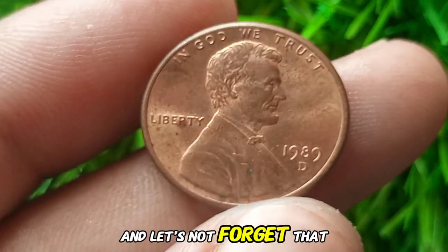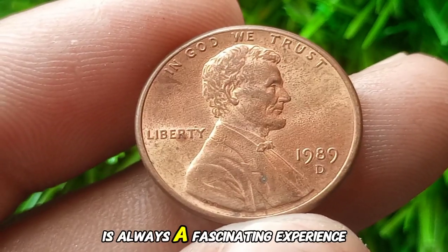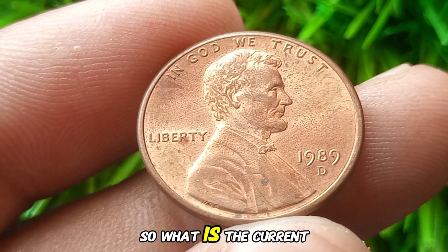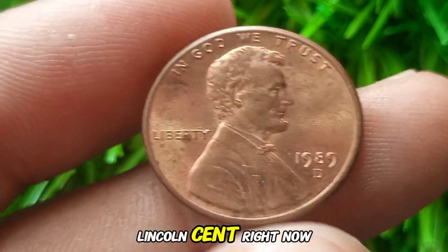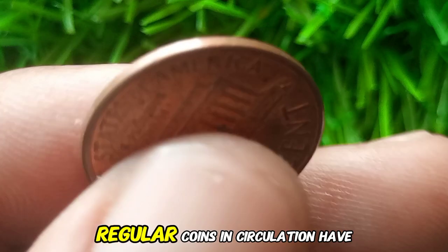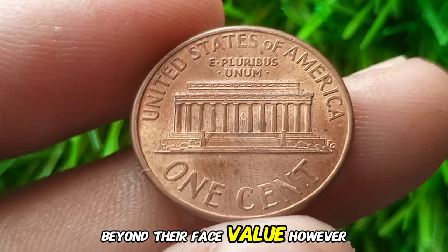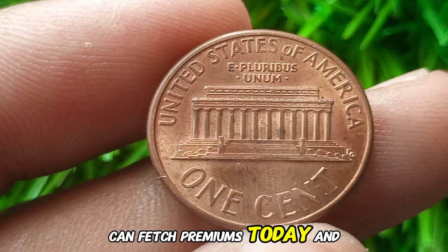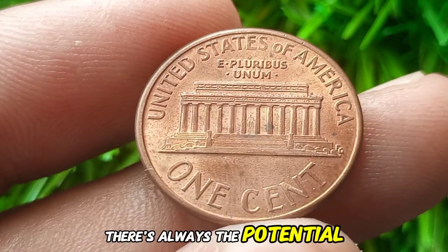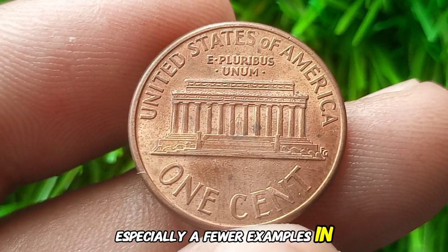Holding a piece of history — even if it's just a penny — is always a fascinating experience. Right now, regular coins in circulation have no special value beyond their face value. However, higher-grade coins in mint condition can fetch premiums today, and there's always the potential for their value to increase over time, especially if fewer examples in top condition remain.